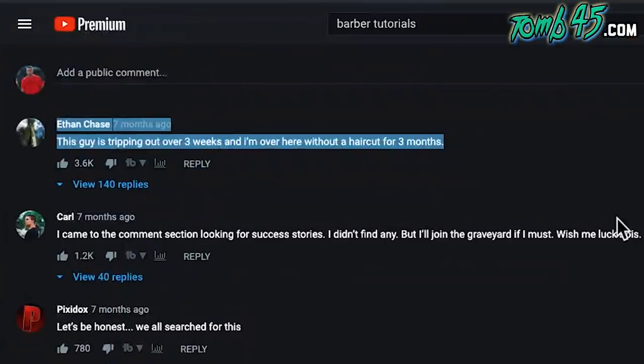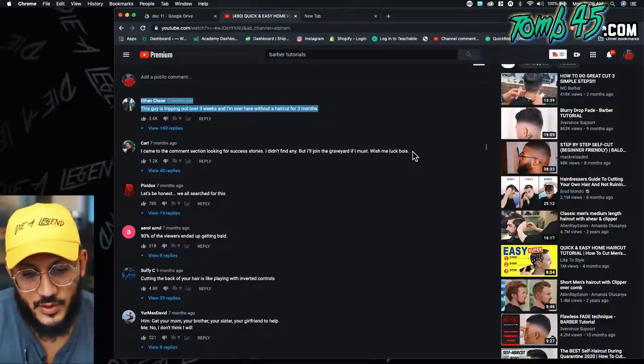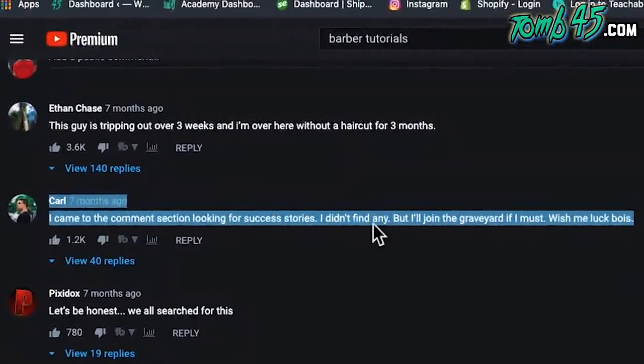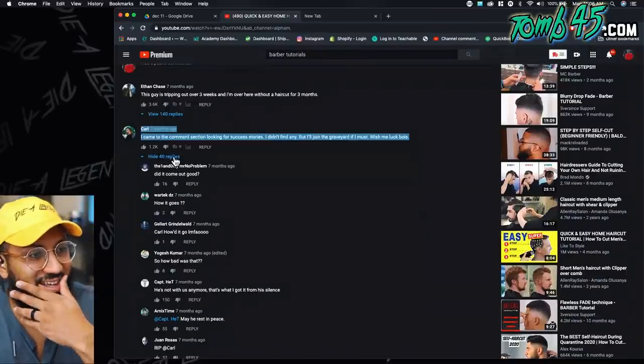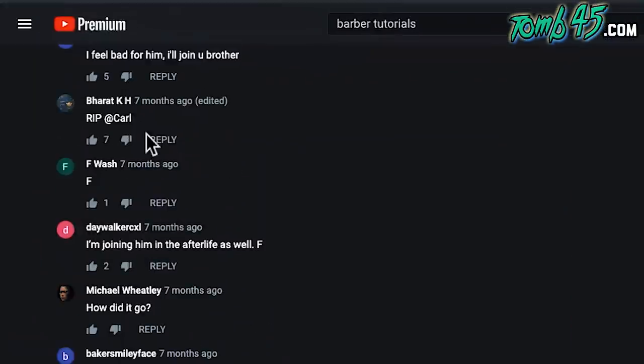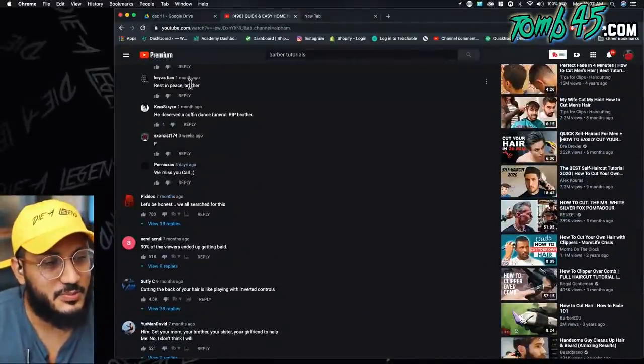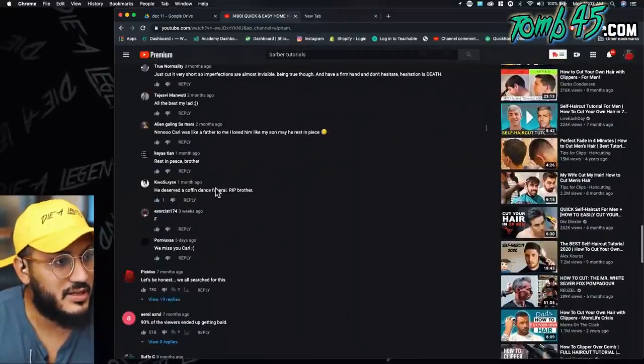The presenter checks the comment section looking for success stories but doesn't find many. He highlights one comment: 'I came to the comment section looking for success stories, I didn't find any, but I'll join the graveyard if I must - wish me luck boys.' Another commenter asks if Carl ever responded to his question - nine months later Carl never responded. The presenter jokes 'RIP Carl' and says Carl needs to update the people who are worried about him.